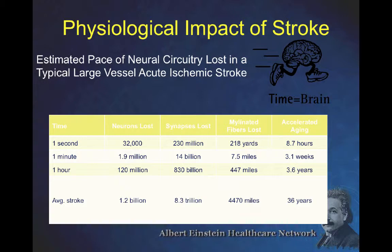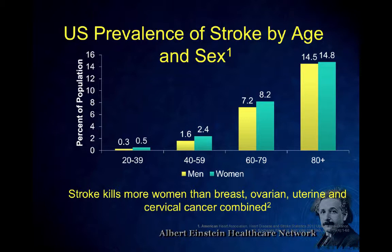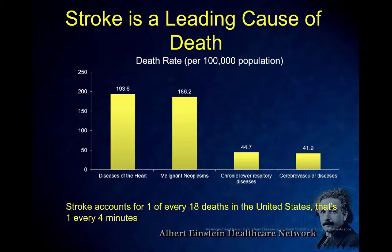Most of you know that the prevalence of stroke increases exponentially with age, both in men and women. Stroke is a big problem — it kills more women than breast, uterine, and cervical cancer combined. This is a huge public health problem. It is a leading cause of death, along with heart disease and cancer. COPD and stroke are probably in the top five leading causes of death.